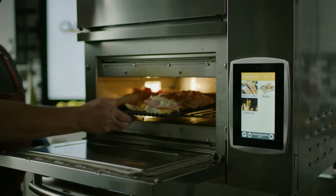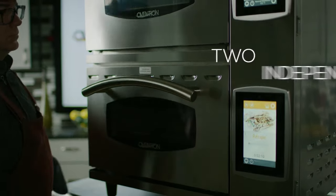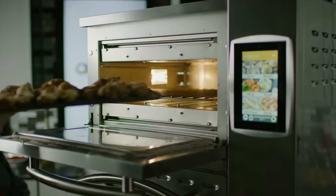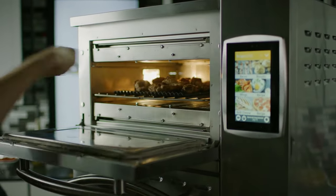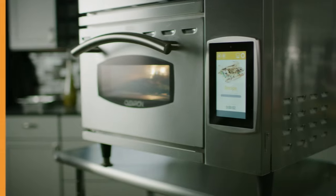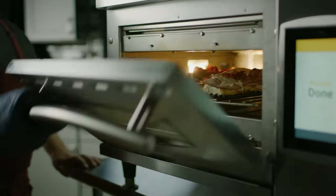A long-desired feature for multi-cavity ovens, the Milo has two independent cavities, each with its own independent full-color UI control. The operator now has the flexibility to use both cavities at different temperatures simultaneously, or conserve energy by only using one at a time.